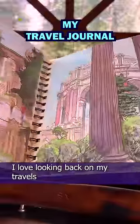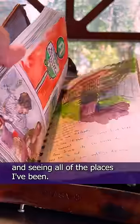My travel journal just fits perfectly, and I love it. I love looking back on my travels and seeing all of the places I've been.